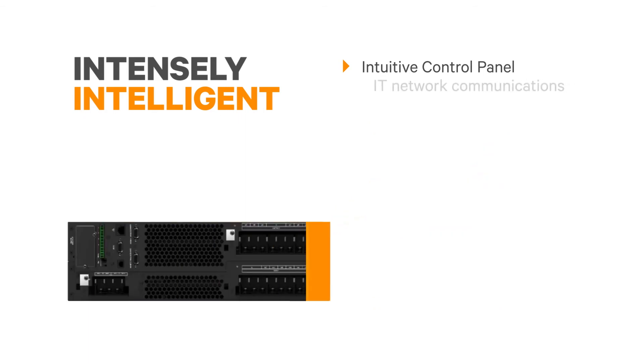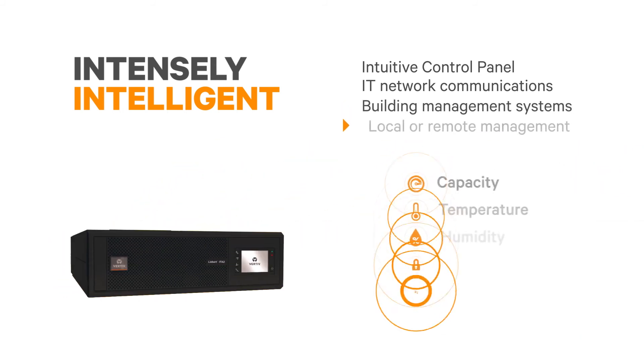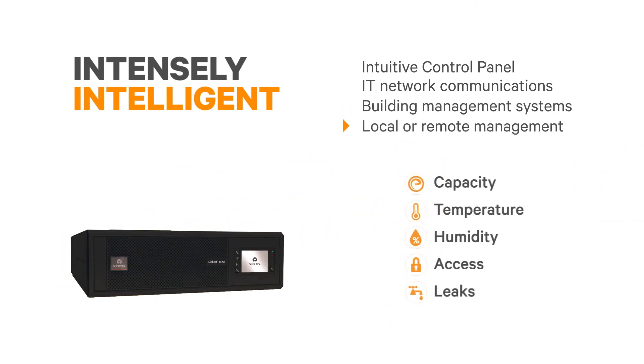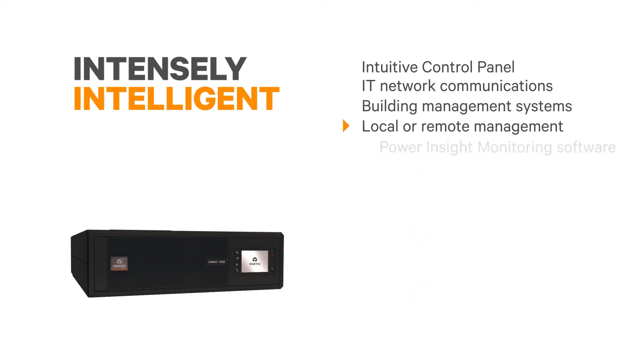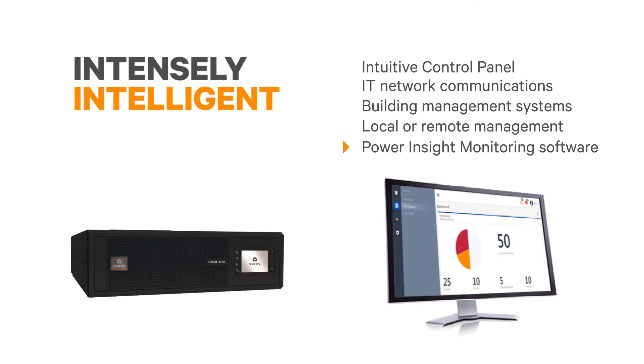Powering today's networks requires an intelligent UPS. The intuitive control panel is smart and minimizes human error. An advanced unity communication card provides rich connectivity to IT networks and building management systems. You can even take advantage of monitoring space temperature, leak detection, and physical access.